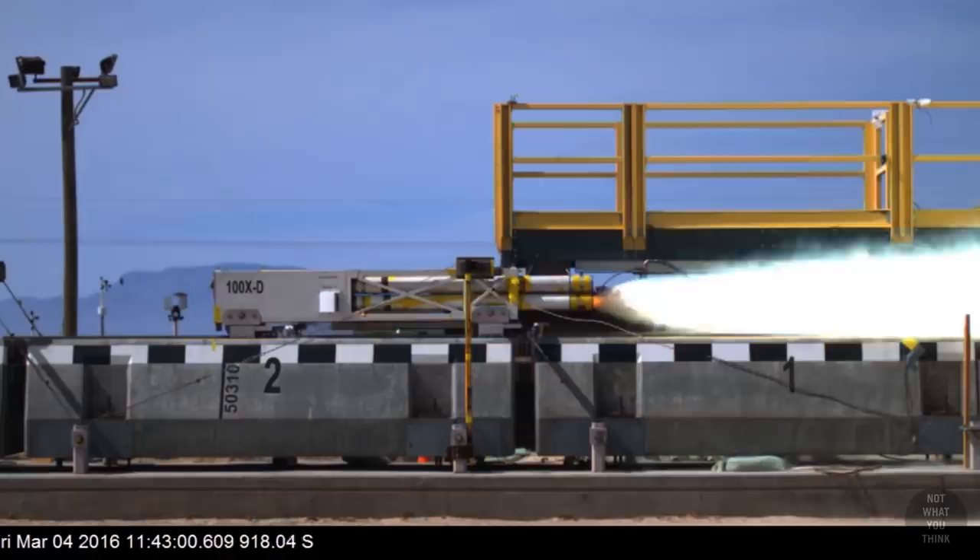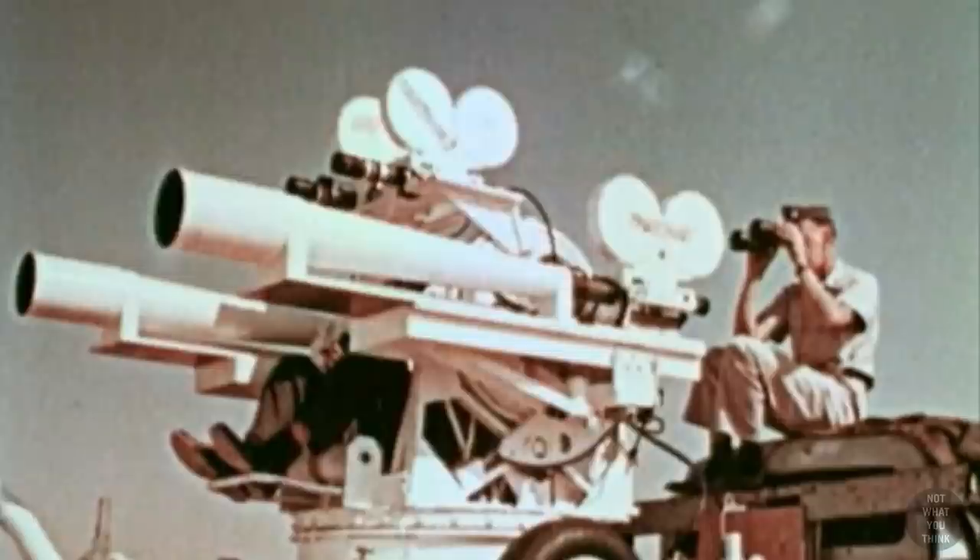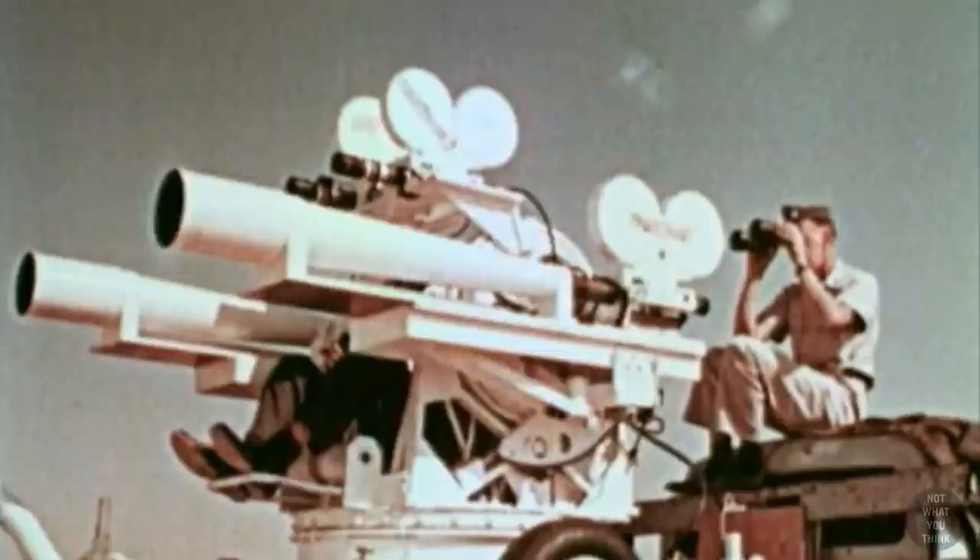In addition to the track and the sleds, there are tens of camera stations which record time-distance data for each run. There are also cameras on the sleds — who doesn't like those nice POV shots, right?